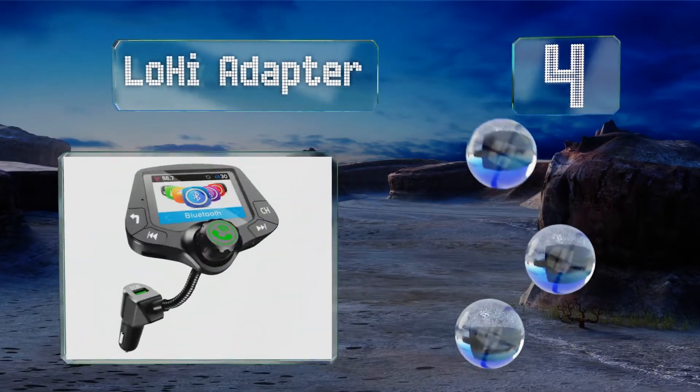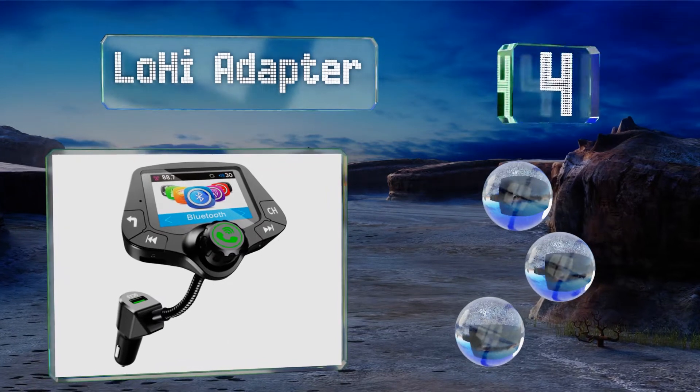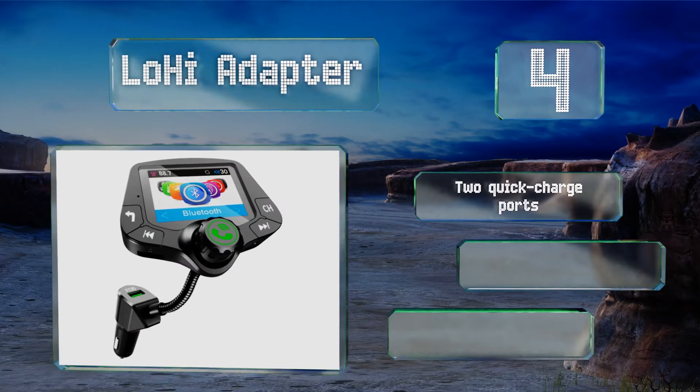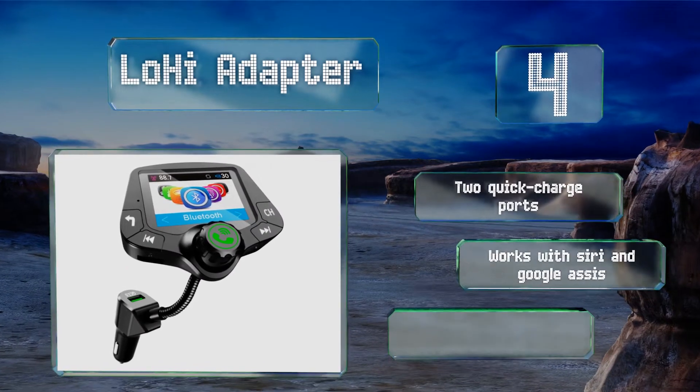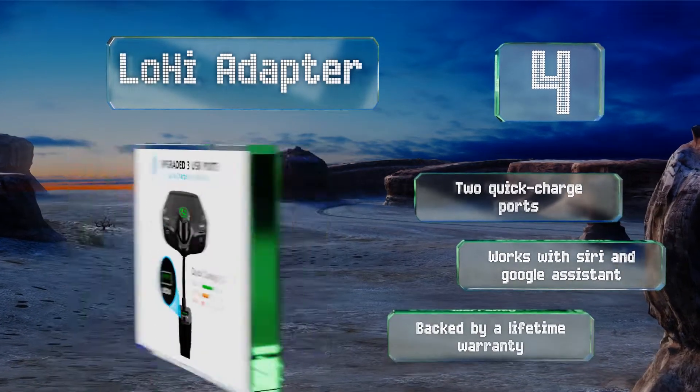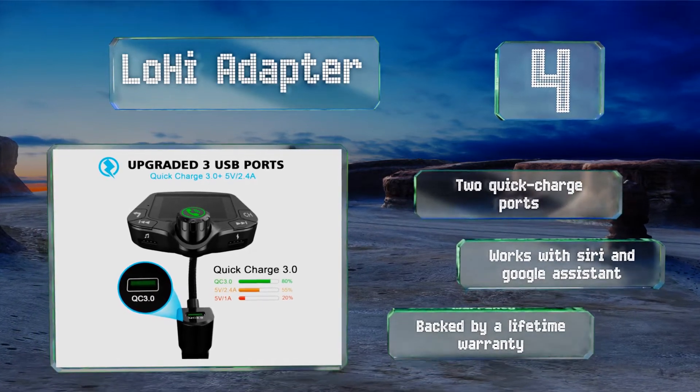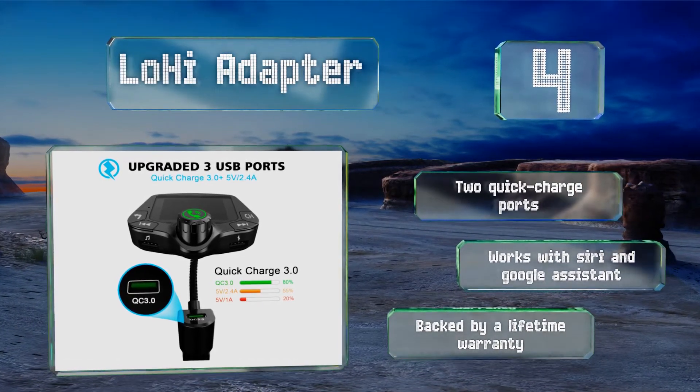At number four, setting the Low High Adapter apart from its competition is a two-inch full color screen that displays song names, phone numbers for incoming calls, and more. With six EQ modes, it adjusts the sound settings for different styles of music including rock, pop, jazz, and country. It's equipped with two quick charge ports and works with Siri and Google Assistant, and it's backed by a lifetime warranty.